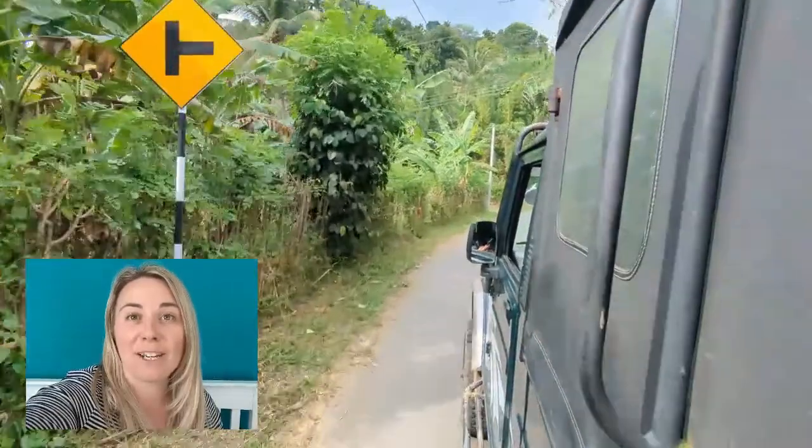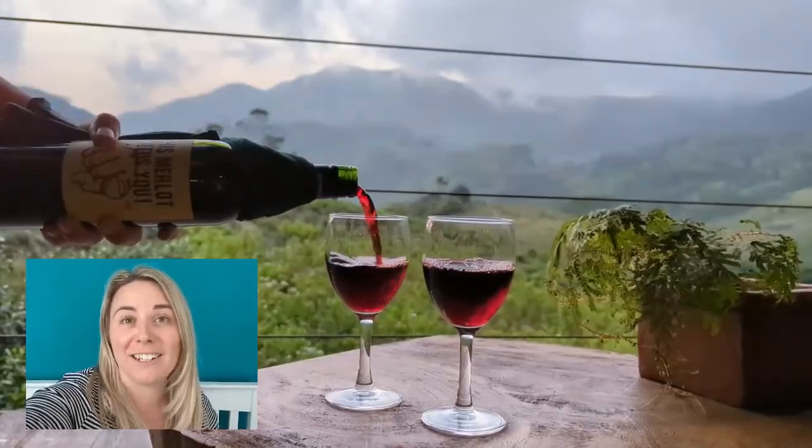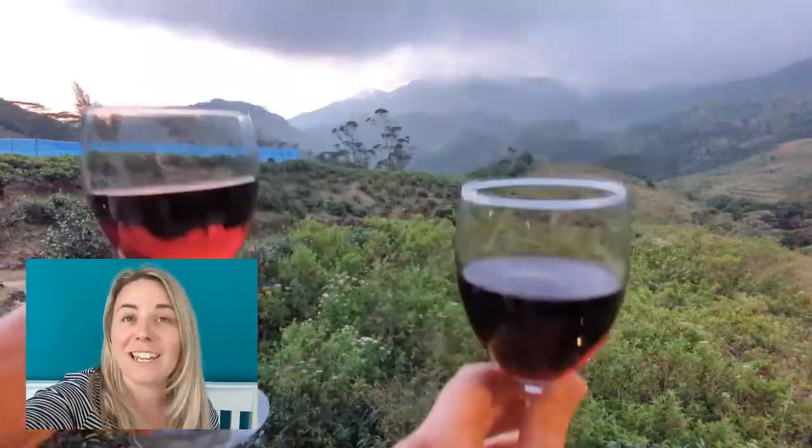Staying at Wild Glamping Knuckles was one of my favourite things that we did in Sri Lanka. It was such a unique experience and just such a beautiful part of the country.